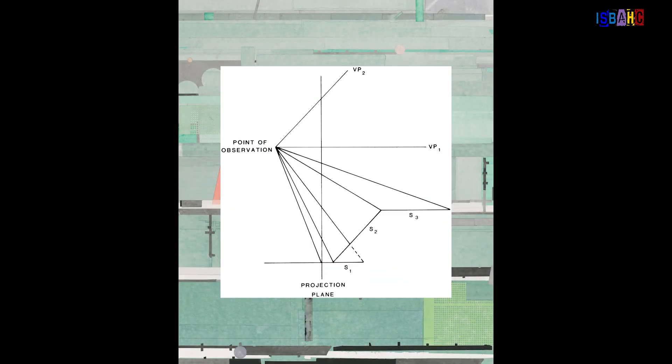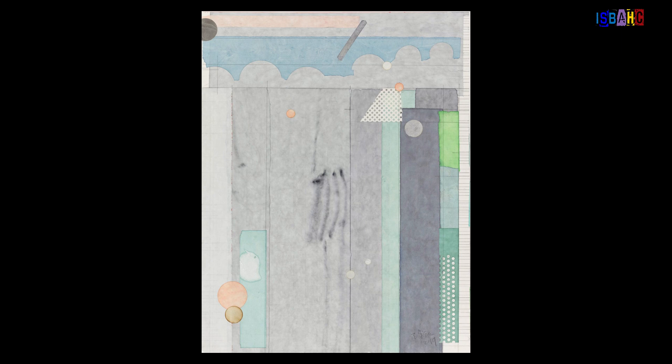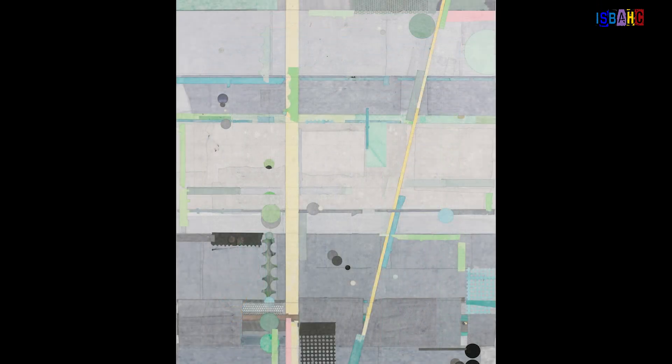Liang Wang utilizes geometric abstraction to investigate concepts of space and perception in his paintings. His work often features precise lines and shapes that create a sense of depth and movement, inviting viewers to experience the interplay of geometry and color. By applying mathematical principles, he transforms simple elements into complex visual experiences that challenge conventional viewing.